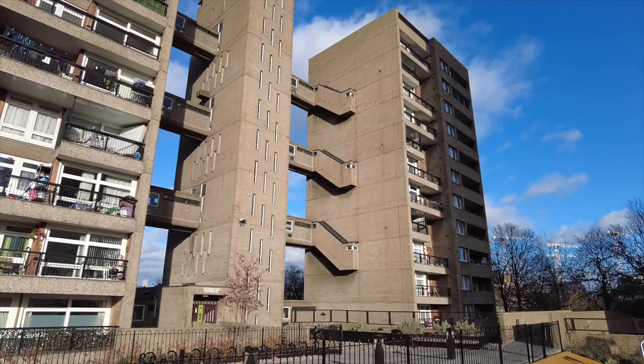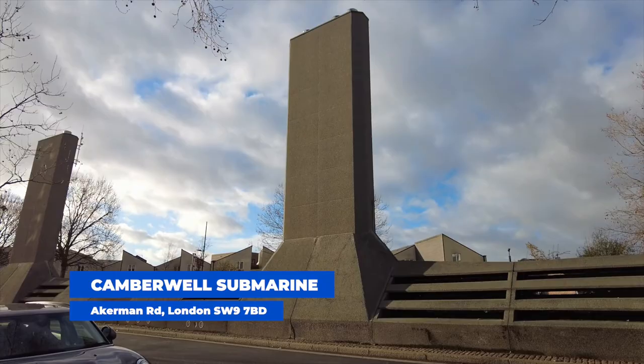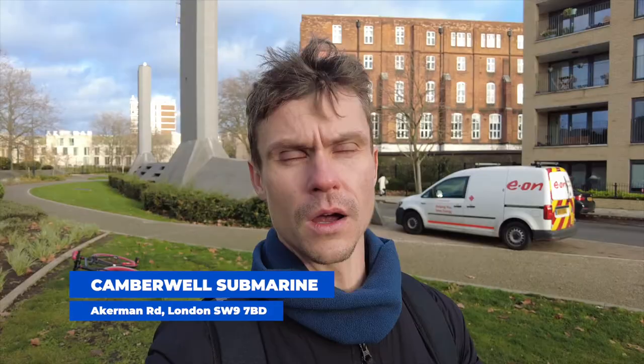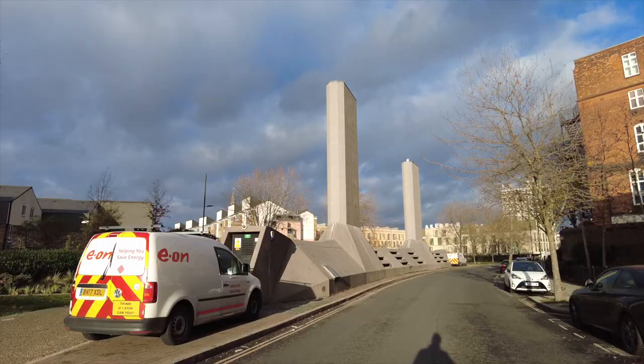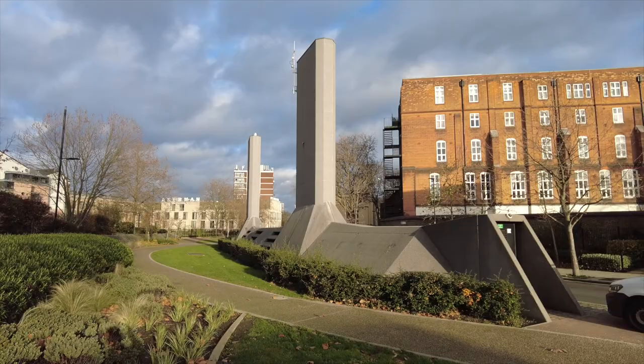This structure looks like shredded submarines from the Cold War, but it has a more peaceful meaning. This is nothing but a communal boiler that supplies heating to the surrounding buildings. It's quite an Instagram-worthy place, so why not take a few pictures? If you haven't followed me yet, follow me now!